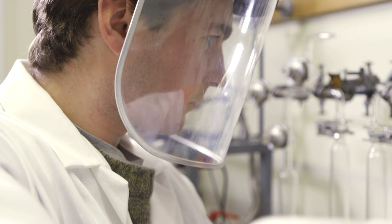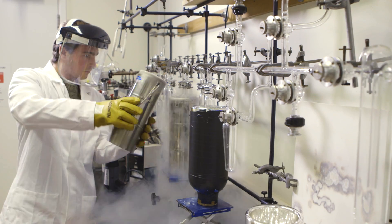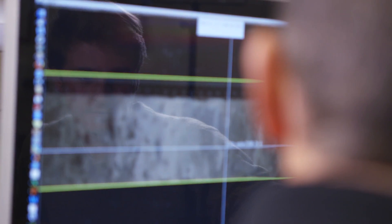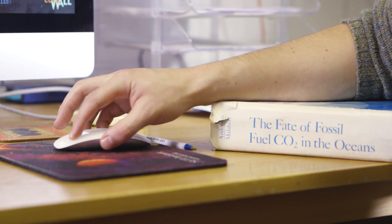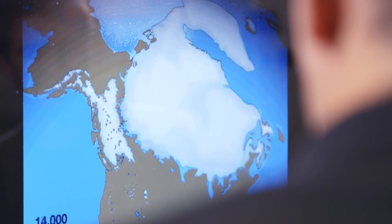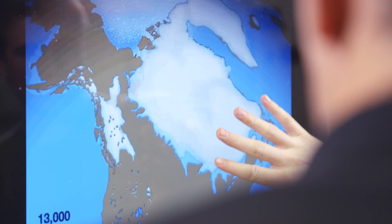It turns out that the Cretaceous world was much hotter than ours — a greenhouse world with no ice caps. Sea levels were 100 metres higher than they are today, flooding huge areas of the continents. Decoding the chalk like this builds our understanding of our dynamic planet.